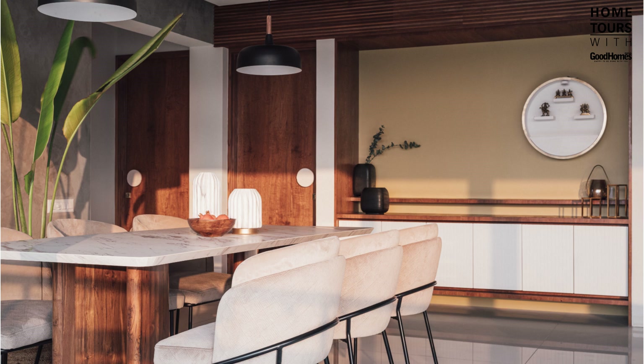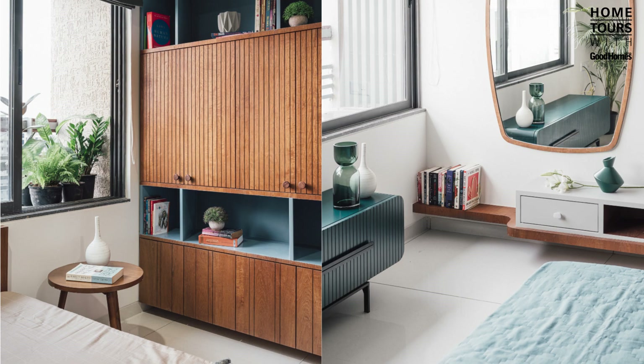Even so, we did not compromise on layering the spaces with cohesive and subtle embellishments such as brass inlays, sleek wooden members, and lightweight fabricated metal storage.